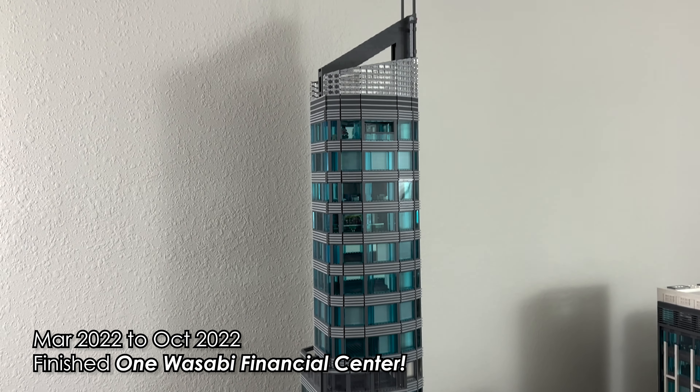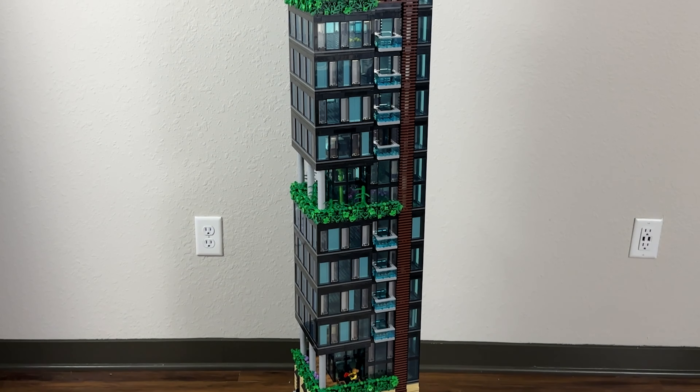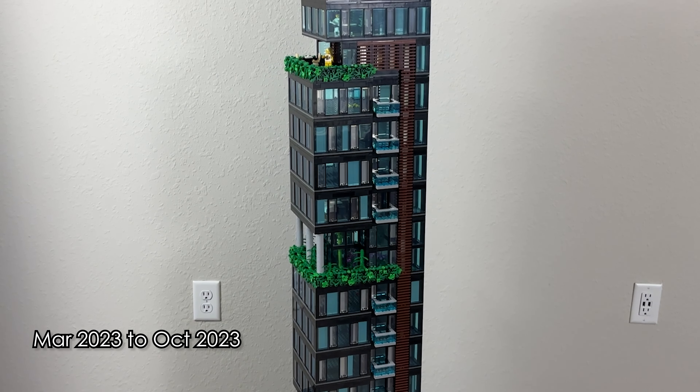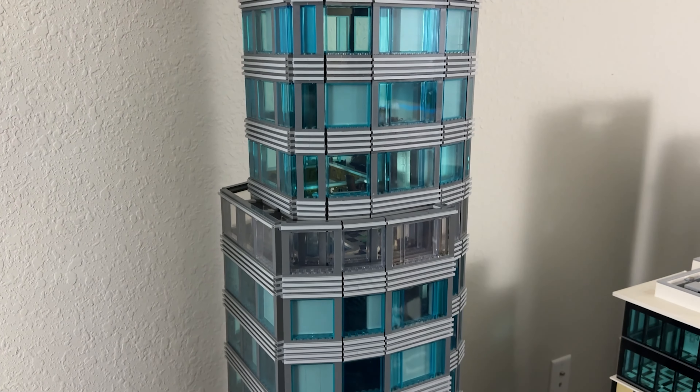Hey guys, Woodles here. In this video I am proud to announce the completion of the Wasabi Financial Center Complex, my largest LEGO skyscraper project ever.